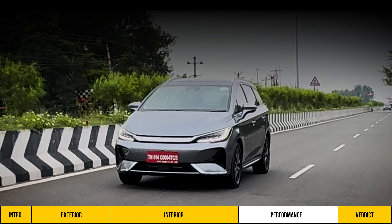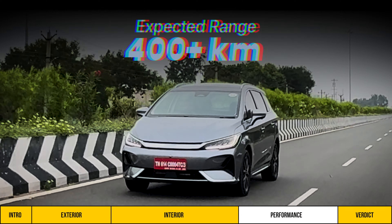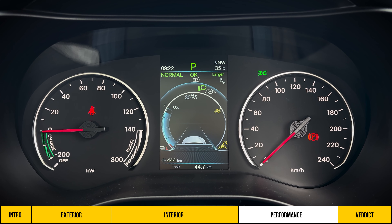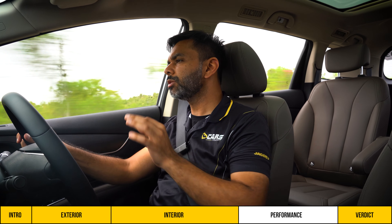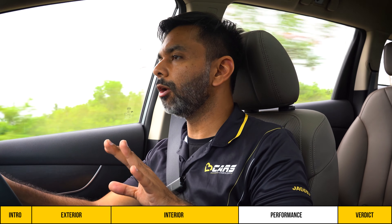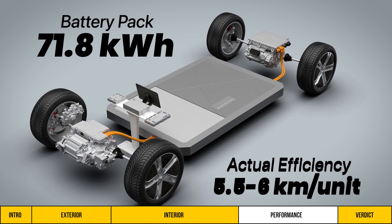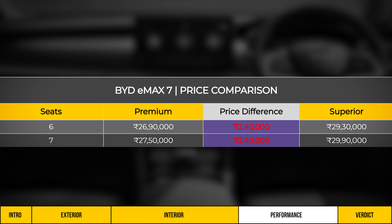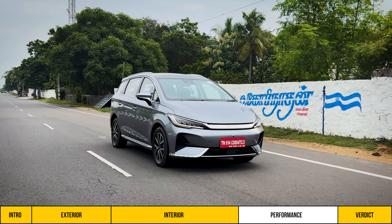For an electric car from BYD, good range is expected, and with a claimed range of 530 km from the blade battery setup, we expect it to deliver around 400 km on a full charge. In our first test run, we covered 45 km and the charge dropped from 97% to 88%, which extrapolates to roughly 500 km, or 400-450 km accounting for idle time. With a 71.8 kWh battery, its real-world efficiency comes to around 5.5 to 6 km per unit. The superior variant we are driving is Rs. 2.4 lakh more than the lower variant, but it offers a bigger battery, more range, and faster charging speed along with a performance upgrade.